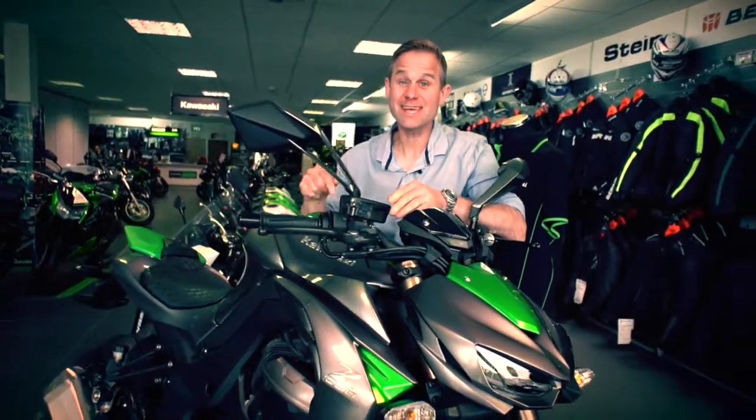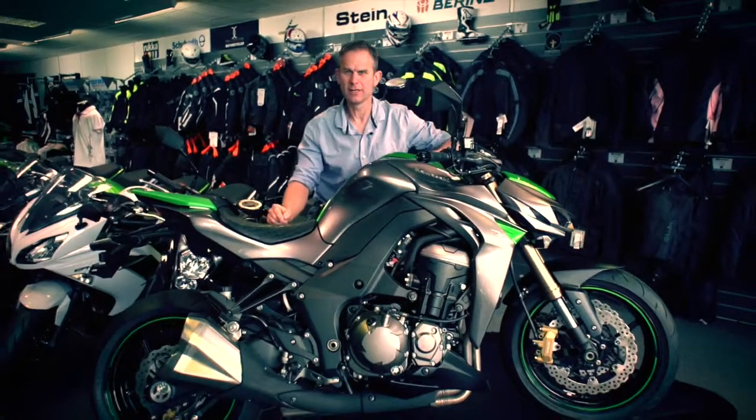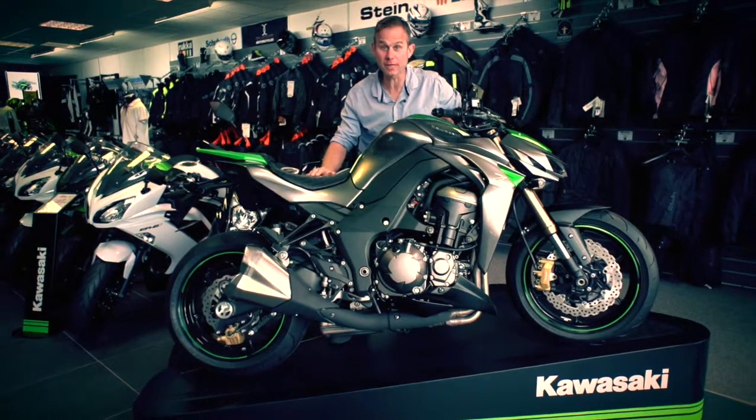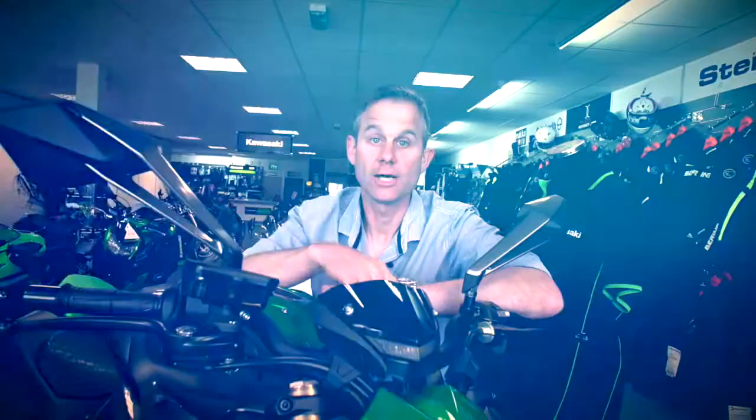We're at Blade Kawasaki and this is the brand new for 2014 Z1000. It's got futuristic aggressive styling, but more importantly it's got 141 brake horsepower, so it goes like stink too.